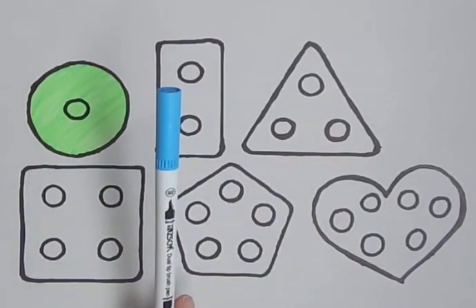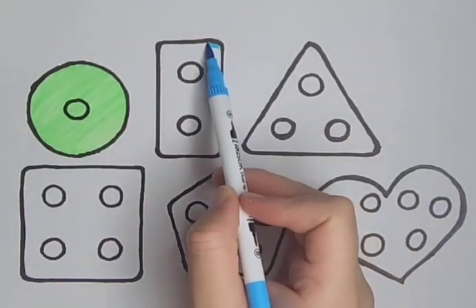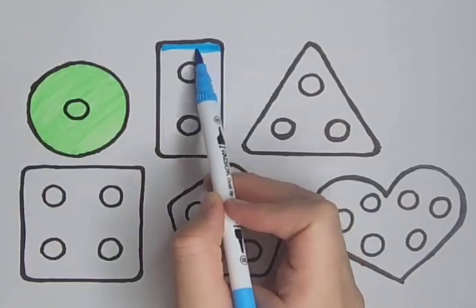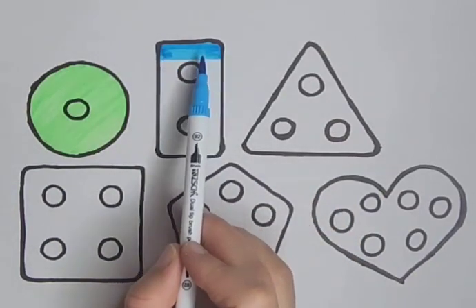Blue. It's a blue color. Blue rectangle. A blue rectangle. Blue, blue, blue.